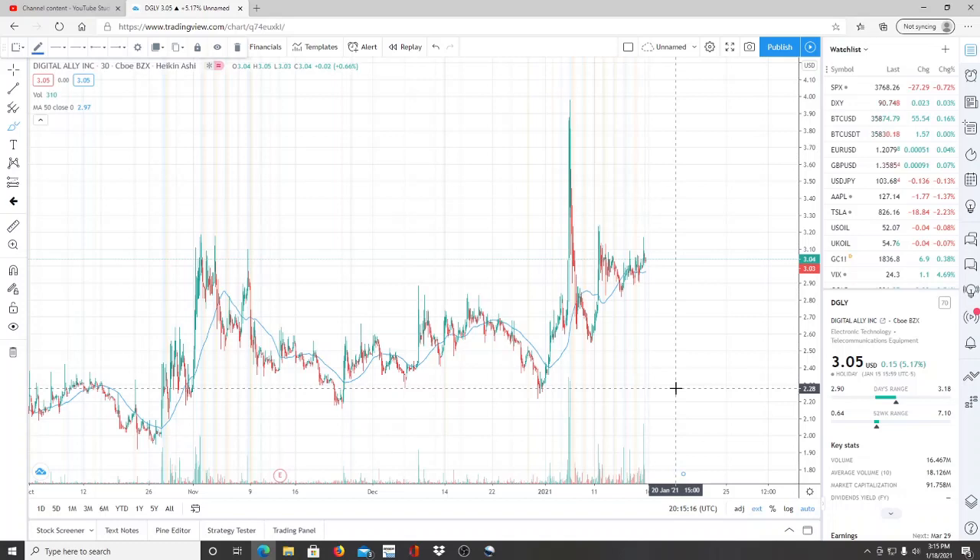The ticker symbol I have for you today is DGLY — Digital Alley Inc. I have the chart pulled up because I want to show you why I believe this is a very important stock moving into this week. It's a speculative stock, so be aware of that. But there is a correlation — whether indirect or direct — on specific dates where the stock moved up, and I believe that if you put those dates together with the date coming up, there could be a similar move.